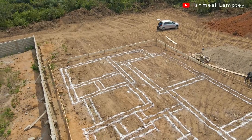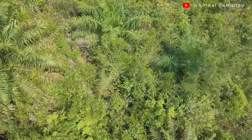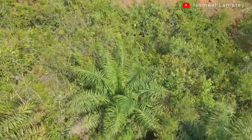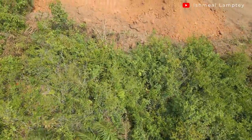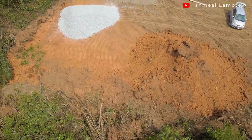As usual we had to do some clearing. The good thing is this time around we tried as much as possible to save about 20 percent of the trees — we didn't clear everything on the land. Hopefully on subsequent projects we find ways to save even more.